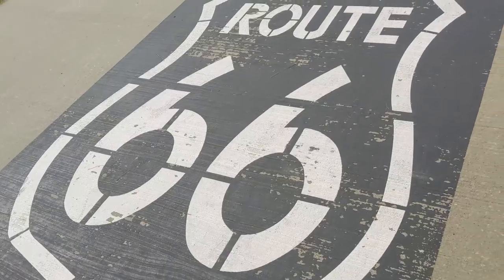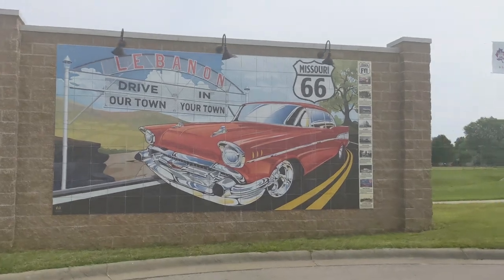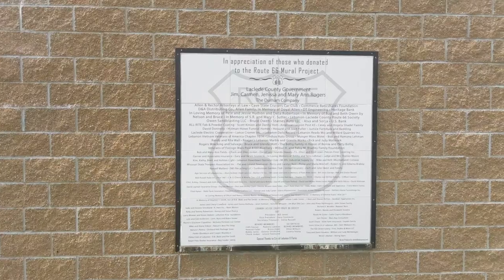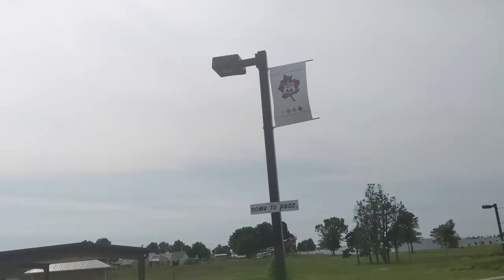One of the cities we stopped in was Lebanon, Missouri. This is one of those cities that really appreciates the fact that they have Route 66 running through it. They even have some of those Burma Shave signs for you to enjoy.